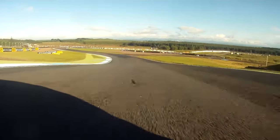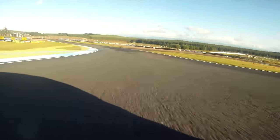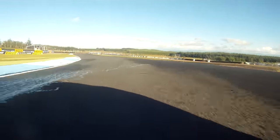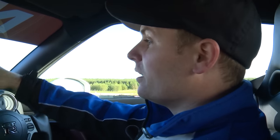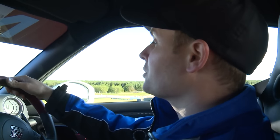Steep descent into turn two here, which is one of the very few left-handers at Knock Hill, so you have to always watch your tyre temperature and that's a really common crashing place.